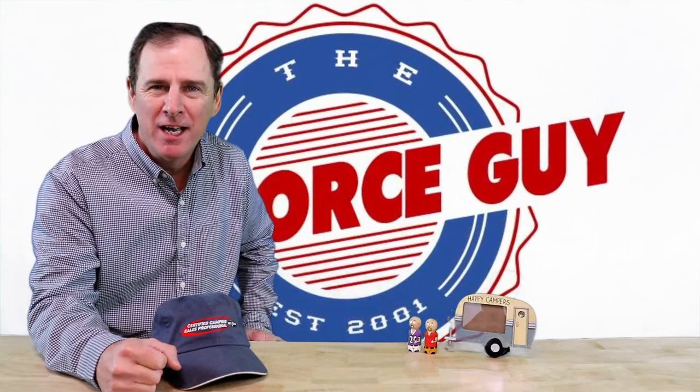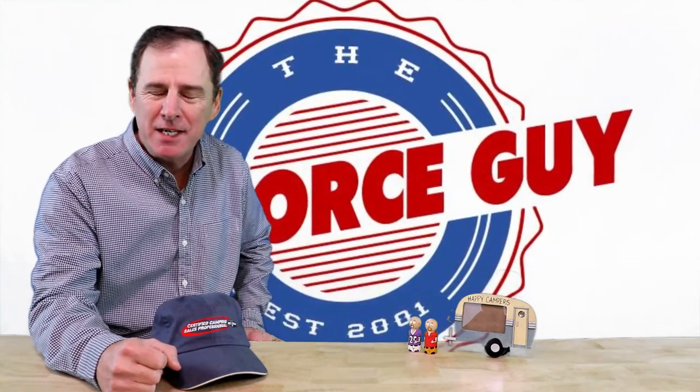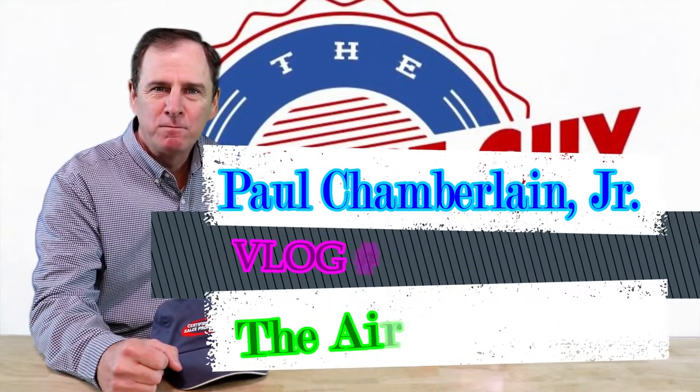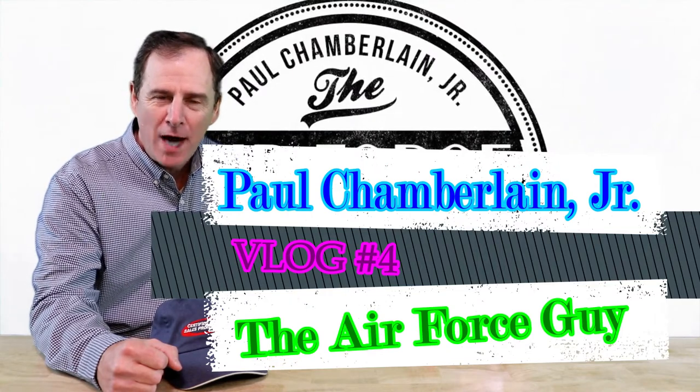Okay folks, welcome to my vlog. This is Paul Chamberlain, the Air Force guy coming to you. This is the fourth vlog in my series I just started this year. For those of you just joining for the first time, well, welcome. Appreciate you watching.